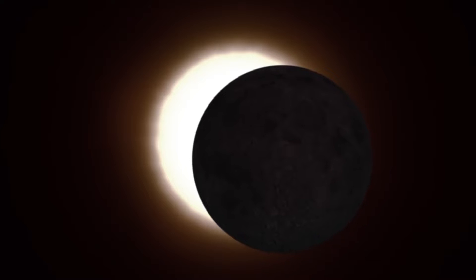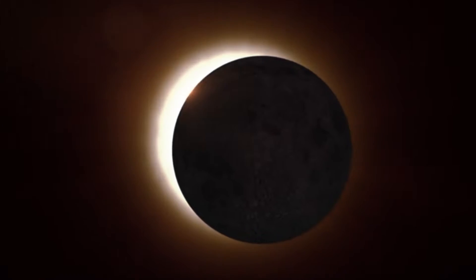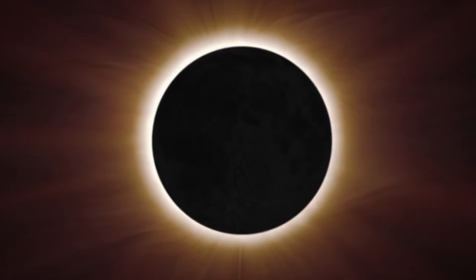The wispy corona is too faint to see most of the time, but it's revealed during total solar eclipses. For centuries, we've been studying the sun's atmosphere during eclipses because it's important for understanding how our star influences life in the solar system.